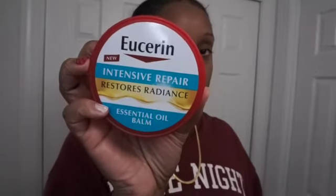Next, body care. The first product I've been obsessed with is the Eucerin Intensive Repair Essential Oil Balm. I absolutely love this — it gives your skin such a beautiful glow and moisturizes really well. The texture is like Vaseline but when you rub it in it melts into an oil, and it absorbs into your skin so your clothes don't get stained. It keeps your skin super hydrated and glowing. Highly recommend this if you want moisture and a nice glow.